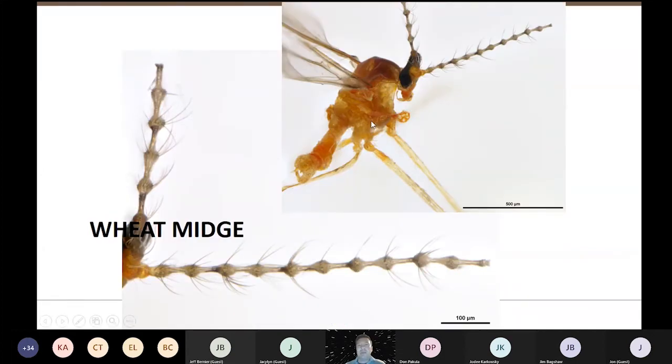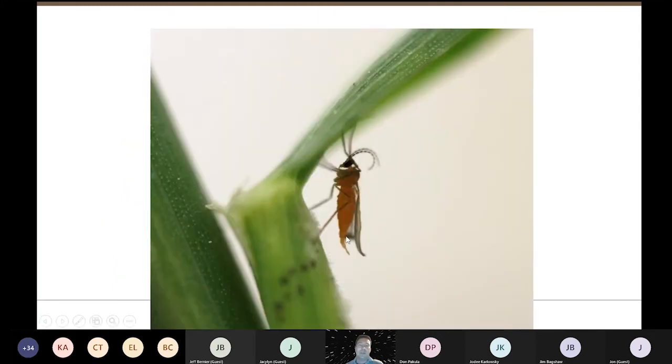Here's what the adult wheat midge looks like close up. This is a male — it's got claspers on the end. Look at the antenna: he's got really long sensillae which he uses to smell the female. These are all pheromone receptors and he smells his way to the females. We've used that with a pheromone trap to try to assess when those adult midge start coming out of the ground. Here's a female — she's got an ovipositor. She sits down in the canopy and only comes out at dusk, about 8:30, to lay eggs on the head if it's a calm night. The female has smaller antennae than the males, since the female doesn't need to smell pheromone but the male does.